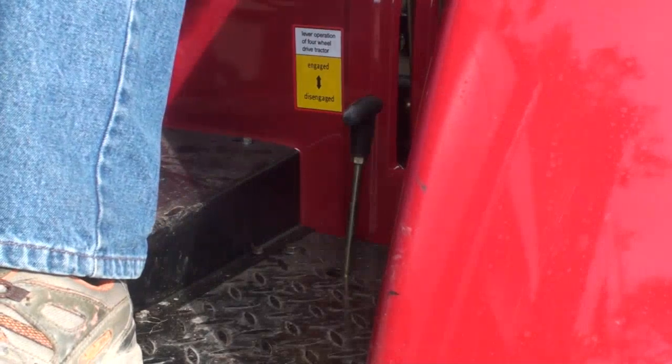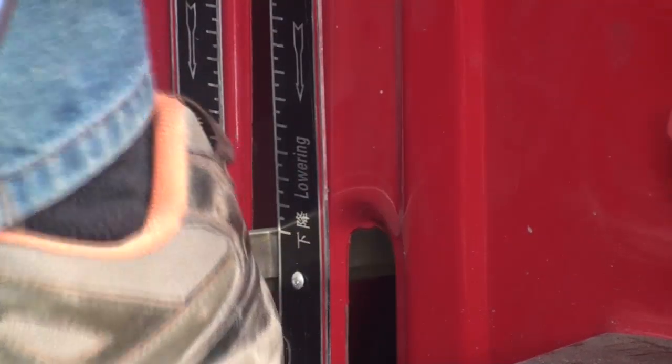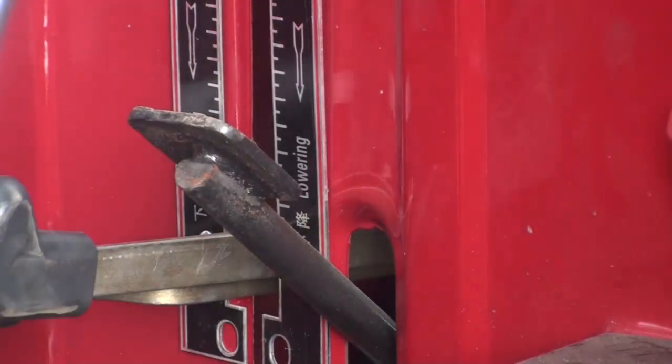Going somewhere boggy? No worries. Simply lock in the 4WD without even leaving your seat. A simple flick of your heel engages or disengages the diff locks.